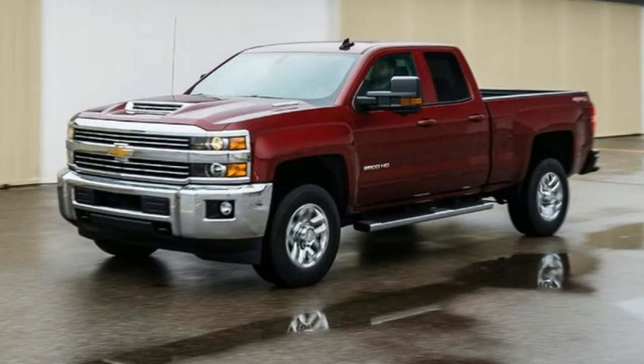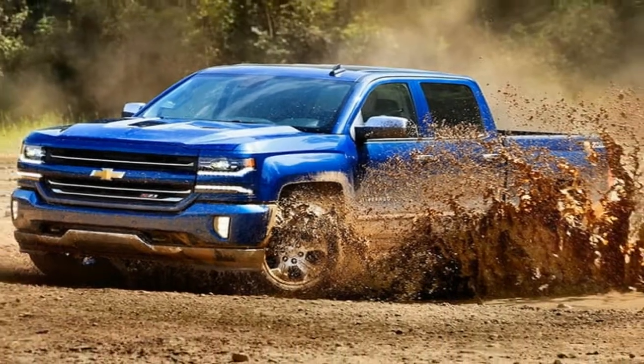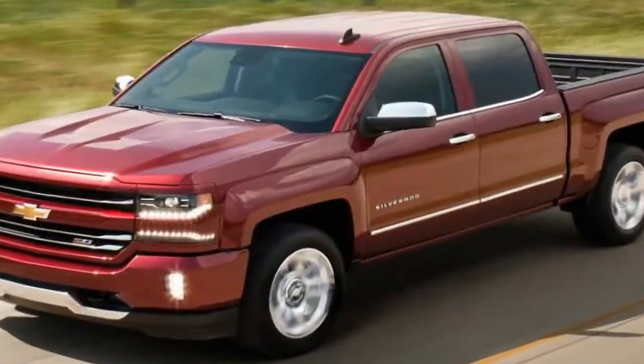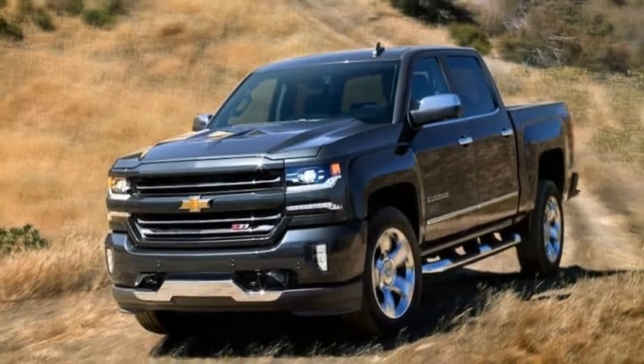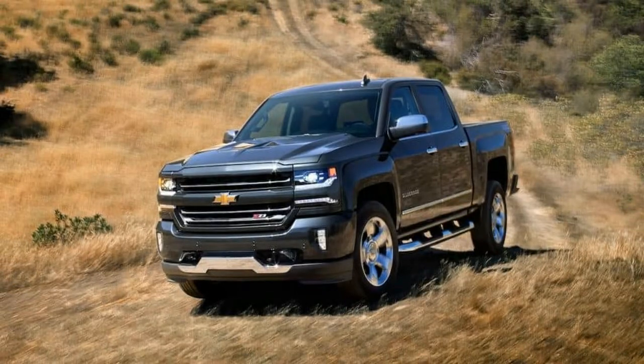Unless you already know what you want, choosing a light truck configuration and trim level can get confusing fast. For 2018, the Silverado 1500 has 8 trim levels, 3 cab styles, 3 box sizes, and 9 special editions. With most of those combinations, you can also choose among 4 power trims and whether you want 2-wheel or 4-wheel drive.